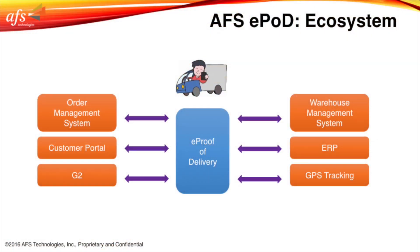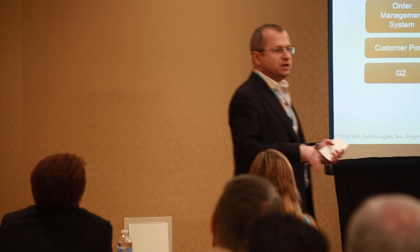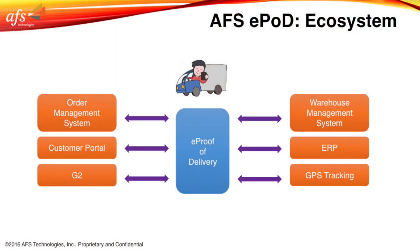Because ePOD doesn't exist alone — it doesn't exist in a vacuum. It coexists with other products and creates its own ecosystem. Electronic proof of delivery is, I would say, the heart. There are products surrounding it that will help you get all this information. Because what is the point for the driver to collect all this information and keep it on the mobile device? All this data needs to go somewhere — to the ERP system, to the warehouse management system.